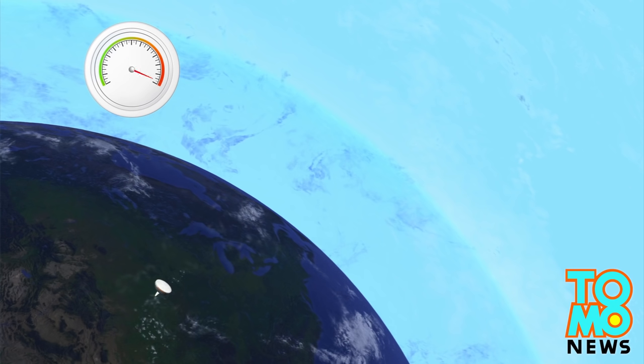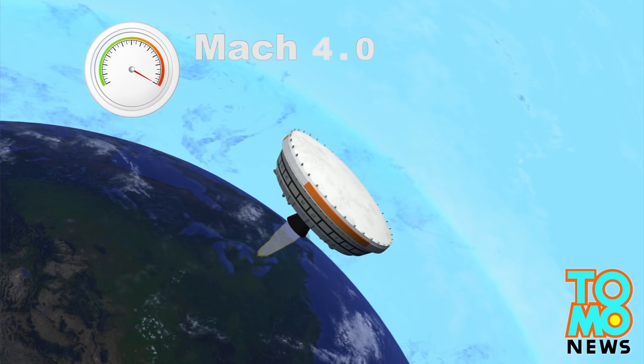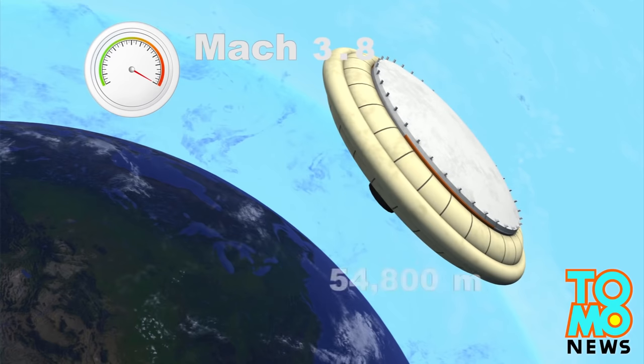The balloon will then detach from the craft, which will continue its ascent by igniting solid fuel engines. When the vehicle reaches 54,800 meters, it will be traveling at a maximum speed of Mach 4.